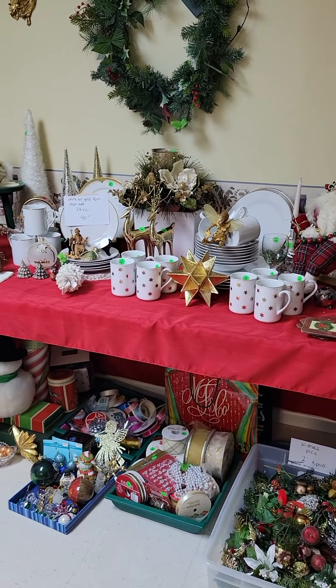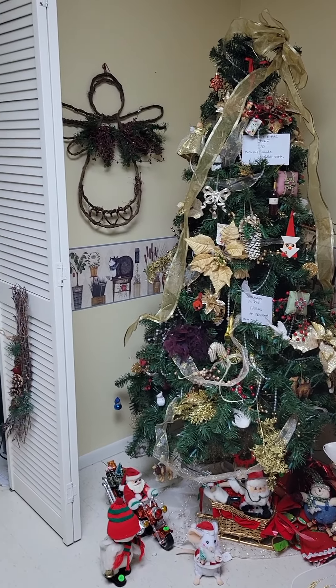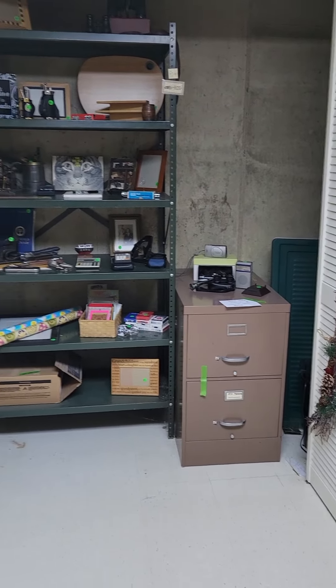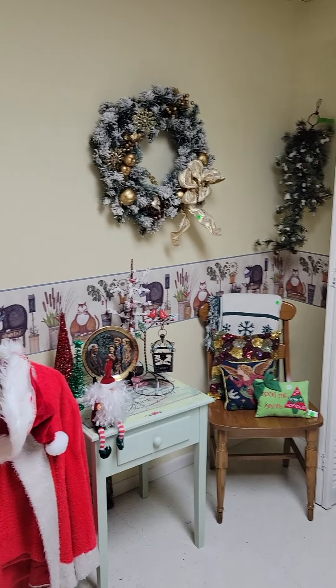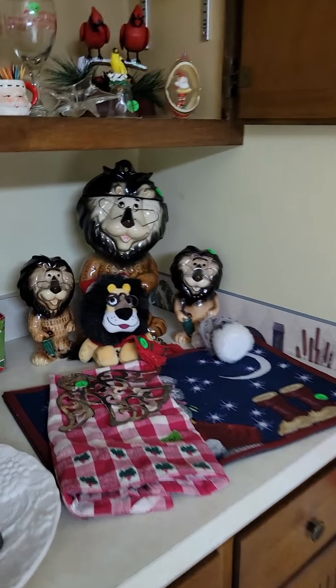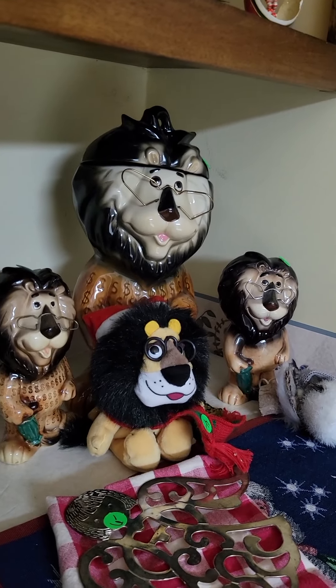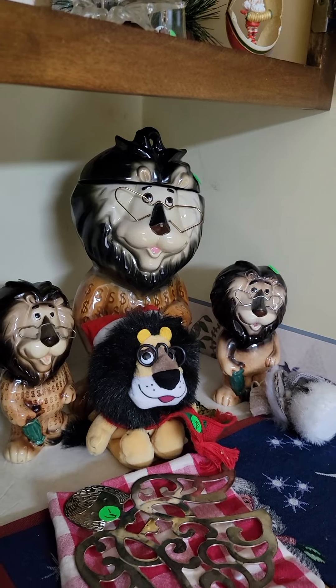Lots of great Christmas decor and a fully decorated tree, ready to go. And a lot of your estate sale basics — office odds and ends, some cleaning supplies. Our client worked for Harris Bank, BMO, and we have a ton of these lions, either in porcelain statue or even the stuffed animal form.